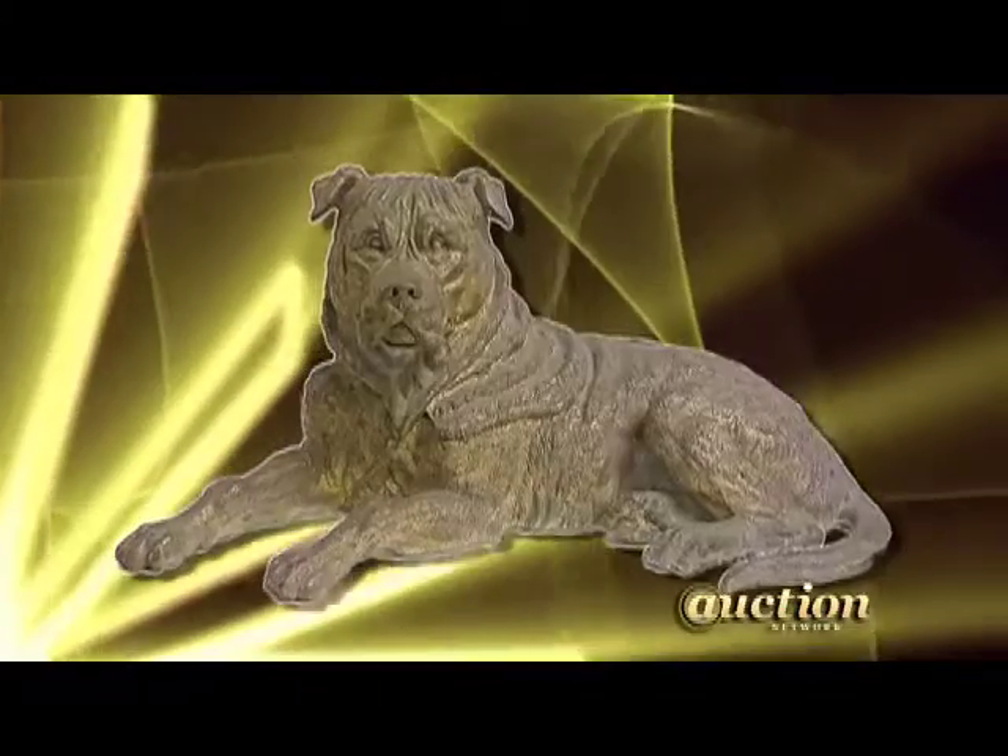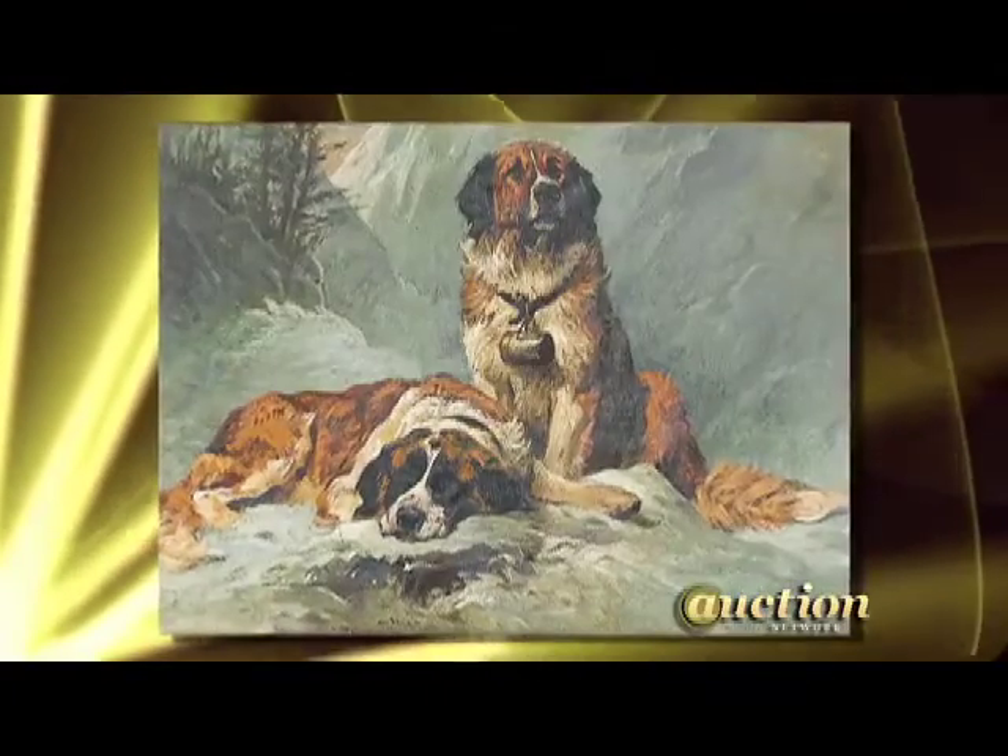I got a bronze dog, a painting — my wife loves dogs, I love dogs, everybody loves dogs. We had some interest in the dog collars, and we came over from Kutztown and brought the bus over just to check it out, and it was interesting.